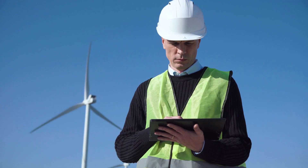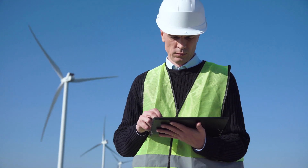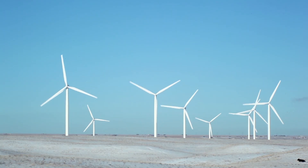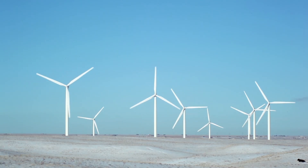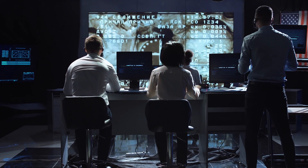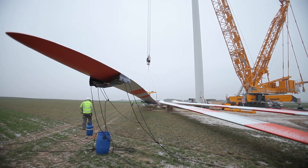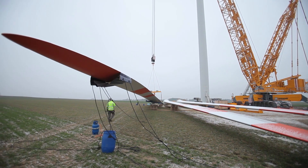Wind turbine service technicians, also known as wind techs, install, maintain, and repair wind turbines. Wind turbines are large mechanical devices that convert wind energy into electricity. They are electronically monitored 24 hours a day and 7 days a week. When something goes wrong, a wind turbine technician is notified and they end up doing the repairs.